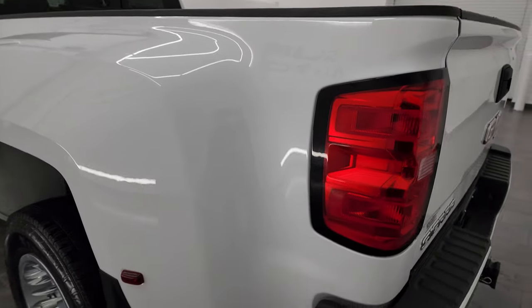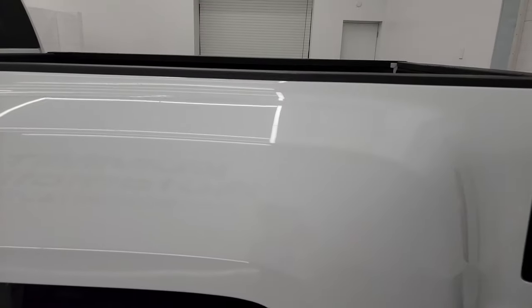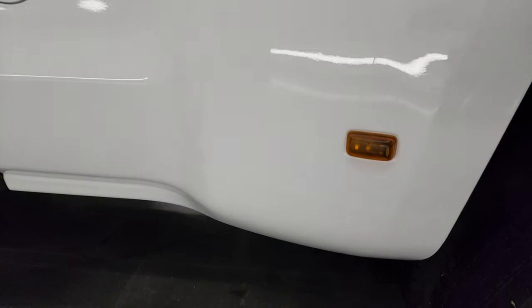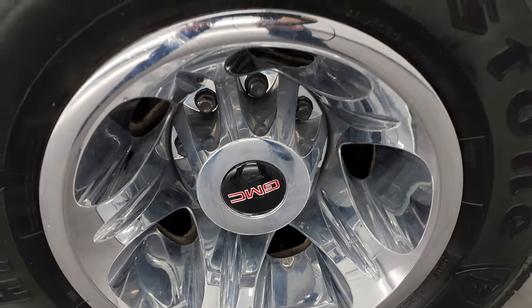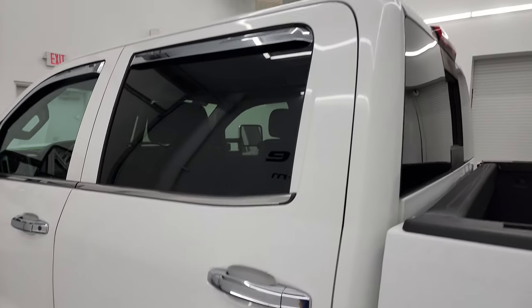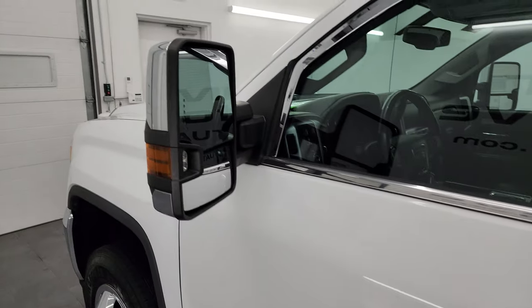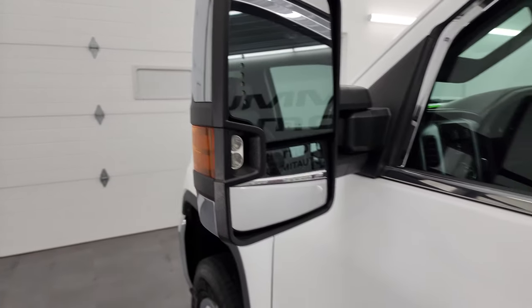Coming around to the driver's side, just as clean as that passenger's side. It does have the nice mud flaps on there. No major dents or dings on the box, and that back wheel simulator is just as nice as the rest. The cab and doors all look pretty good on this side. It does have the telescopic tow mirrors — they telescope out, have built-in directional signals, and LED side lights.